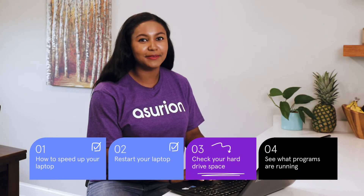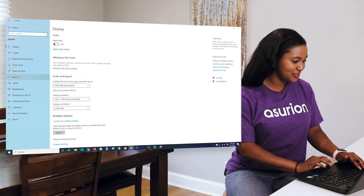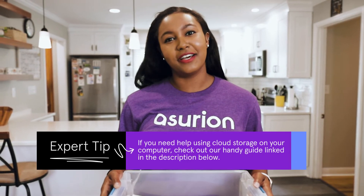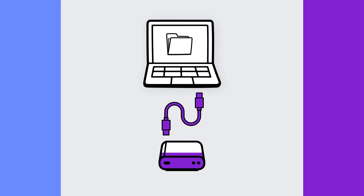Here's how to check your laptop storage. Click the Start button, then Settings. Click System, then Storage. If your drive is nearly full, consider deleting files you no longer need. You can also back up your computer to the cloud or an external hard drive so you can free up some local storage space.